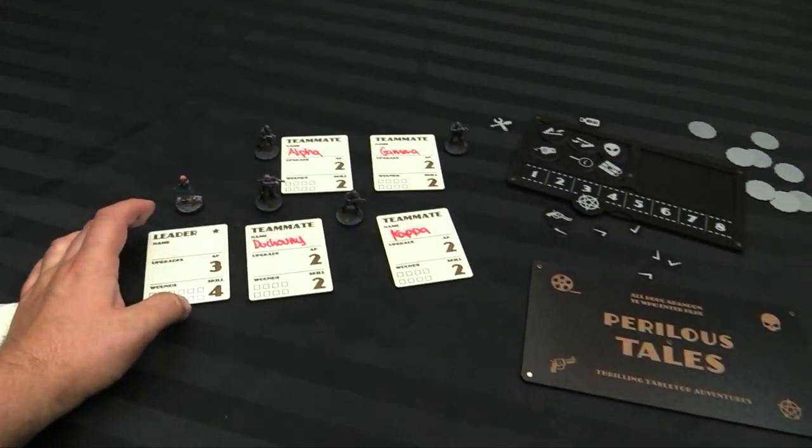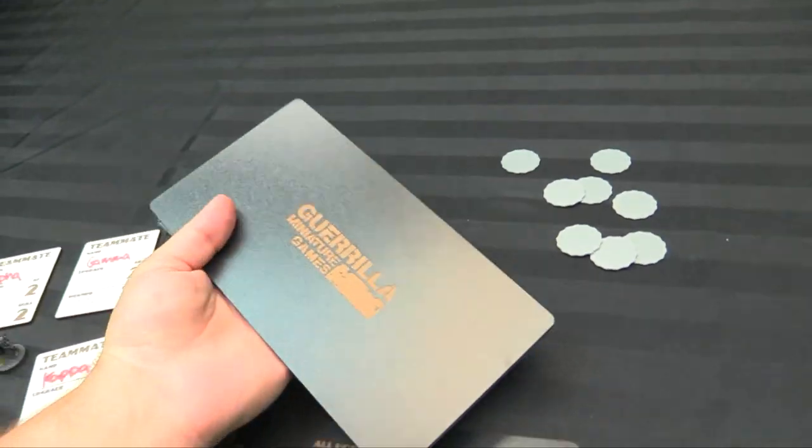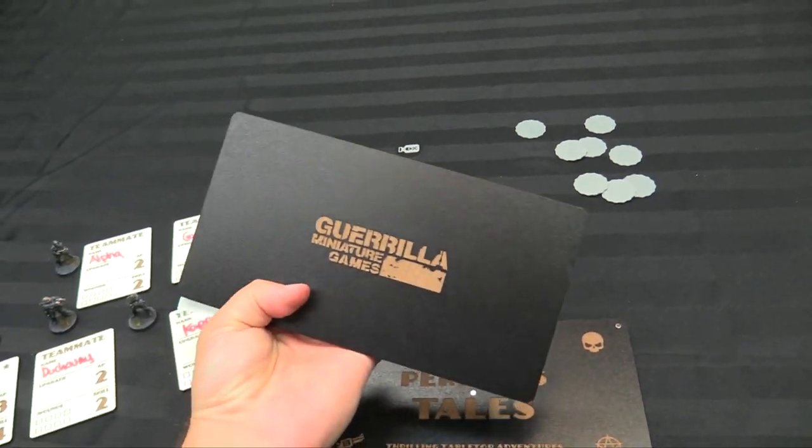I'll be testing these out in my next game of Perilous Tales, which I'm pretty stoked for. And actually, they were nice enough to also do a little monogram on the back — the GMG. Isn't that cool?